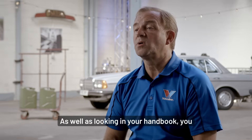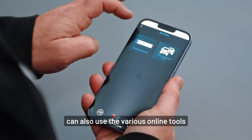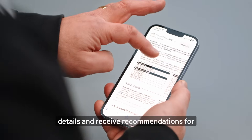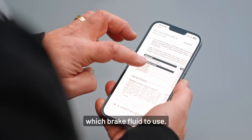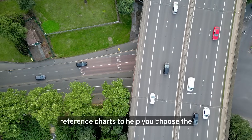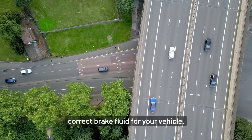As well as looking in your handbook, you can also use various online tools where you can look up your vehicle's details and receive recommendations for which brake fluid to use. Many retailers also have booklets and reference charts to help you choose the correct brake fluid for your vehicle.